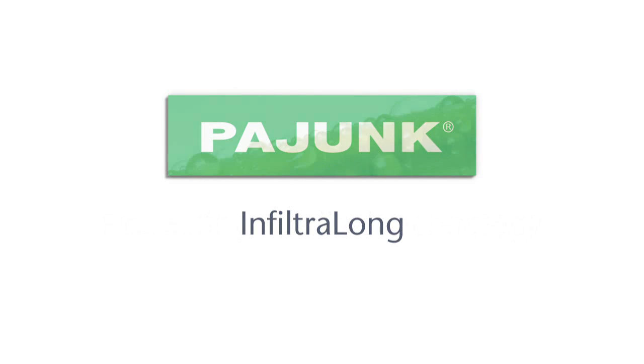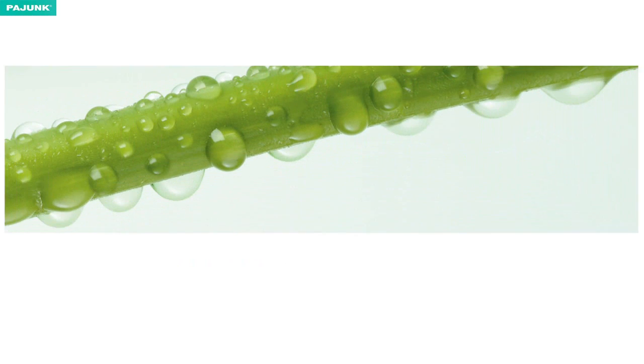Infiltralong, for the effective pain treatment of long and deep surgical incisions.